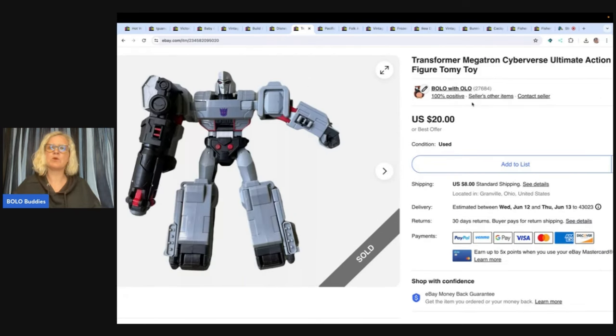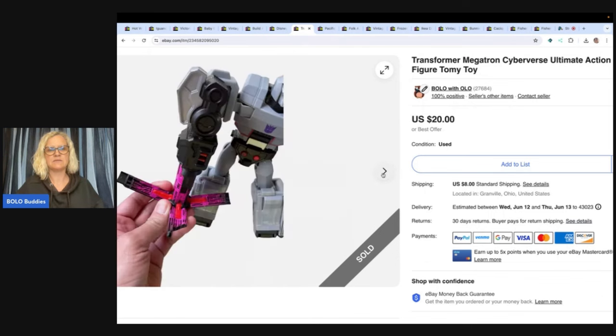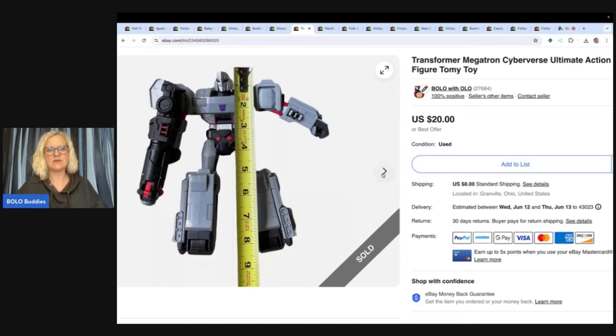This is a Transformer Megatron Cyberverse Ultimate Action Figure by Tomy Toy. Always put the measurements in there — people want to know how big the item is. I sold this for $20 and the buyer paid tax and shipping, all in for $30.76. I got this at the Goodwill Benz, so by weight — probably a buck or two.